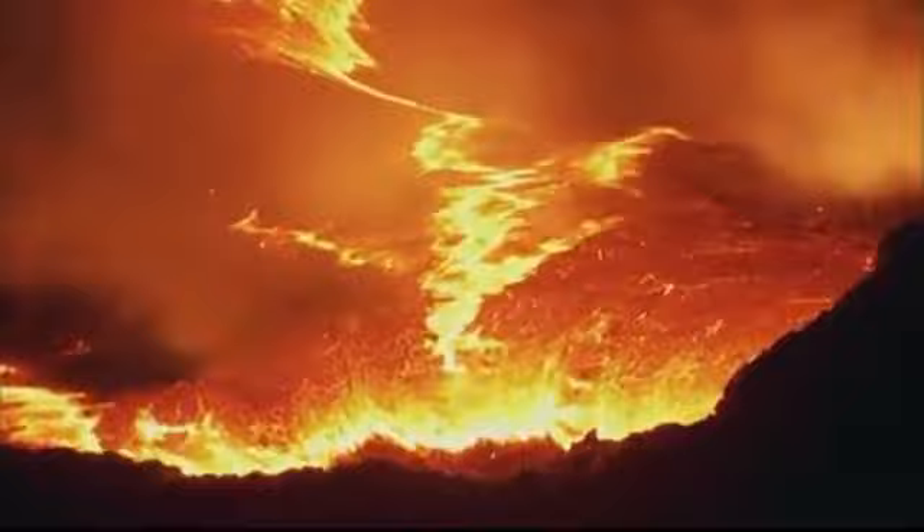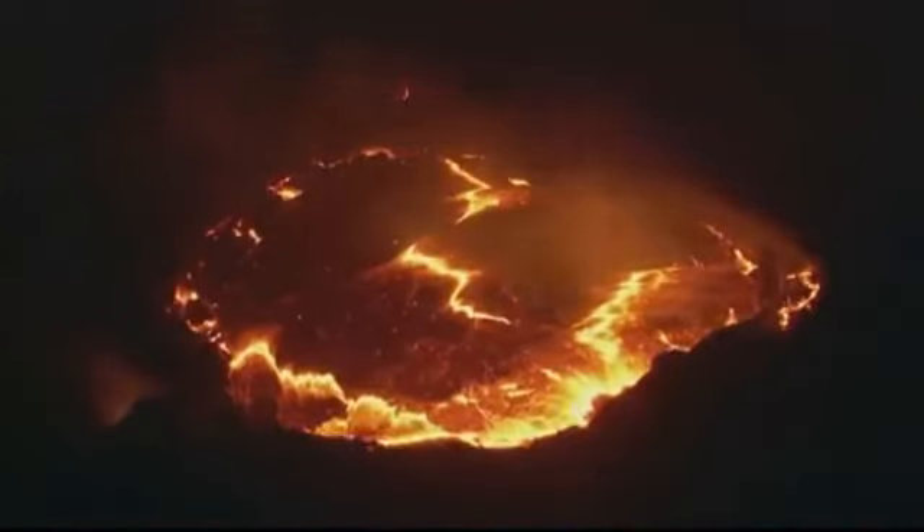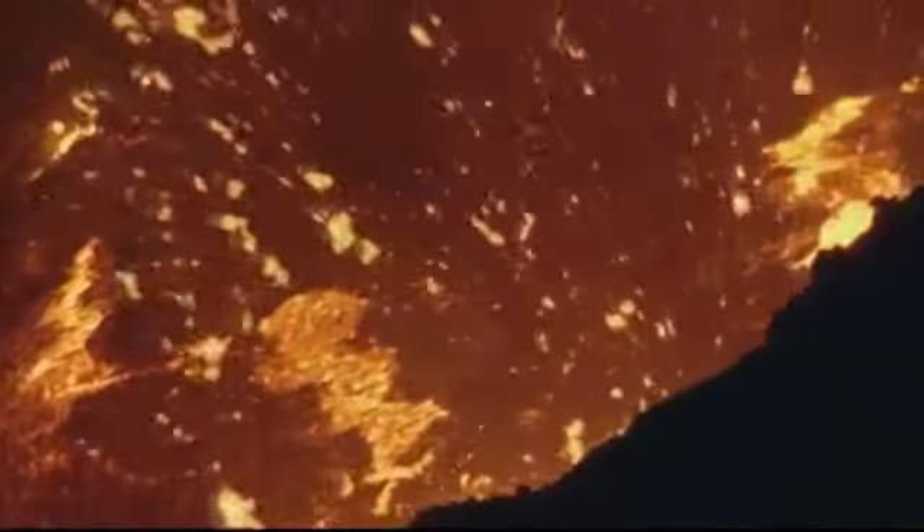How is the Earth formed? Despite its beauty, why do catastrophes happen, such as earthquakes, volcanic eruptions, and tsunamis? Why doesn't the Earth just erode away? All of these questions can be answered in one simple process called plate tectonics.